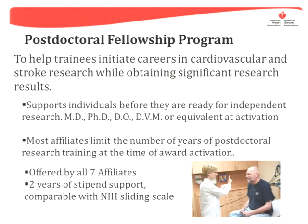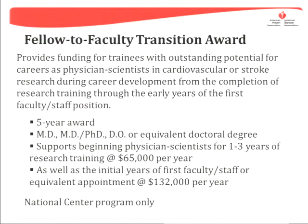They offer a two-year postdoctoral fellowship. They also offer a five-year fellow-to-faculty program, offered by the National Center only.